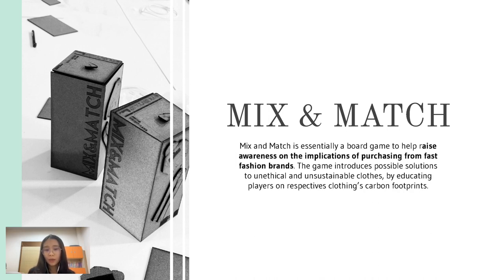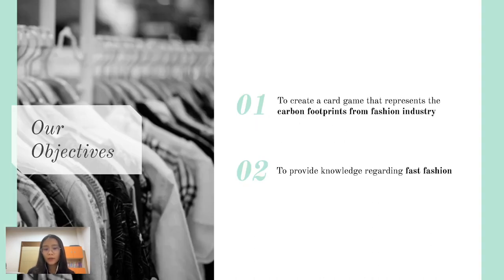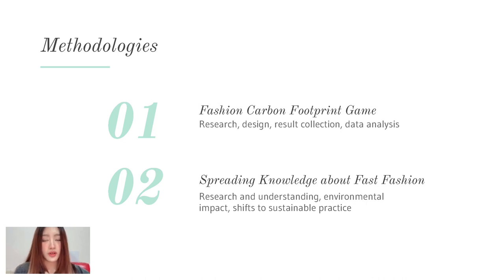We, as part of the community, would like to take part in acknowledging people about the negative consequences of fast fashion, since it could be an influence to shift their consumption practices into a more sustainable choice. Our two main objectives are to create a card game to represent carbon footprints from players' choices of clothing, and to provide knowledge about fast fashion. The game aims to educate players about the impacts of their choices and to promote sustainable fashion practices.